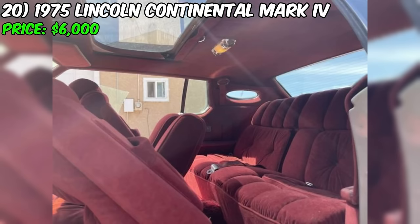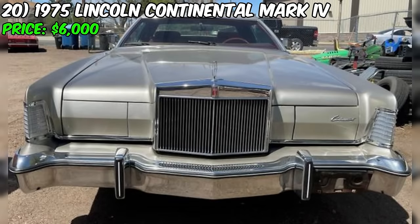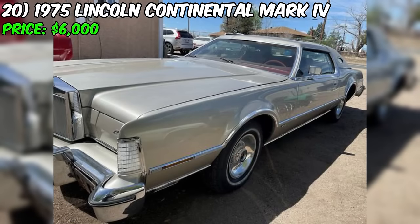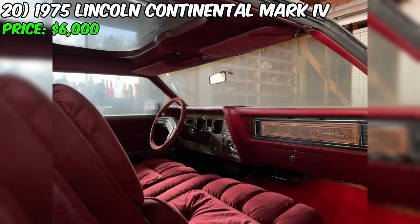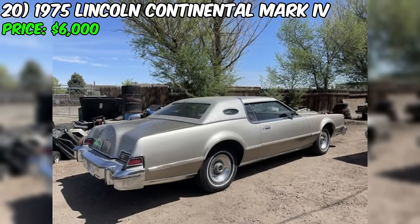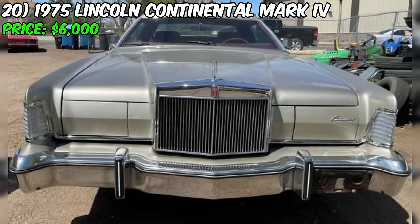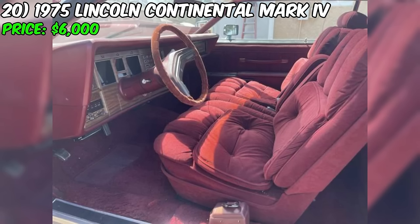The clean title status mentioned in the listing is another positive indication of the car's overall quality and history. In conclusion, the Continental Mark IV presents a rare opportunity to acquire a stunning example of American luxury from the mid-1970s. With its excellent condition, fresh silver paint, factory sunroof, and low mileage, this car is sure to impress both on the road and at classic car events. The seller's asking price of $6,000 seems reasonable given the car's overall quality and desirable features. Potential buyers should schedule an in-person inspection to verify the car's condition before finalizing the transaction.